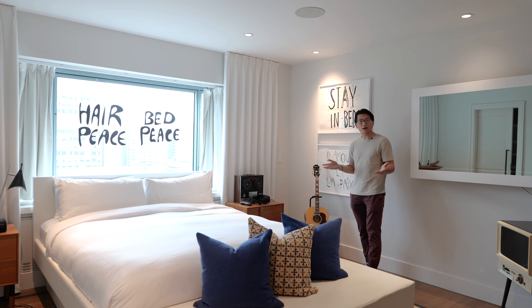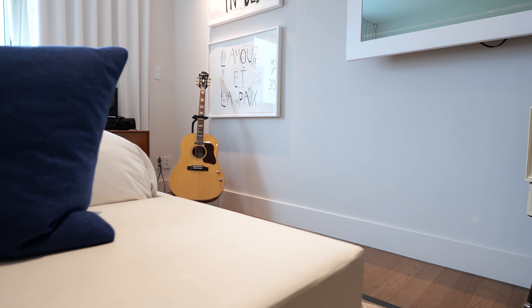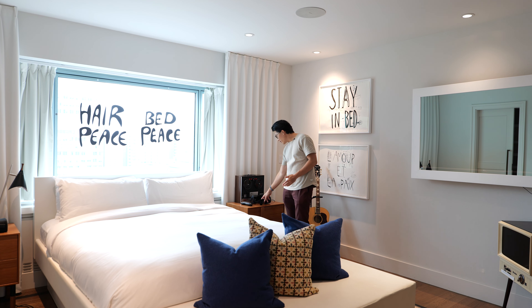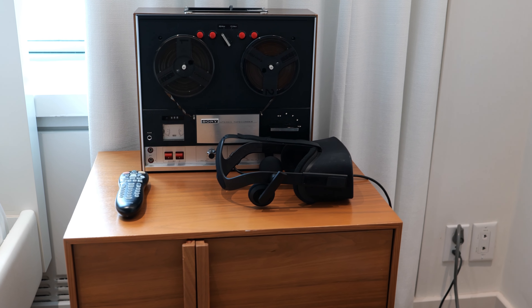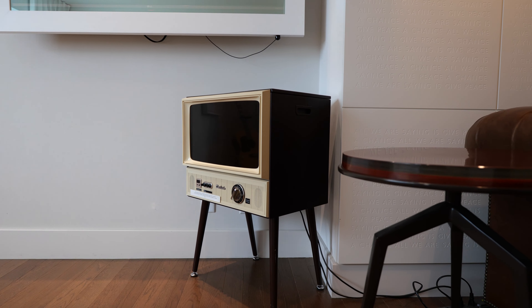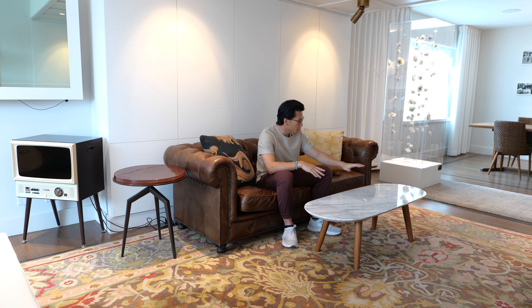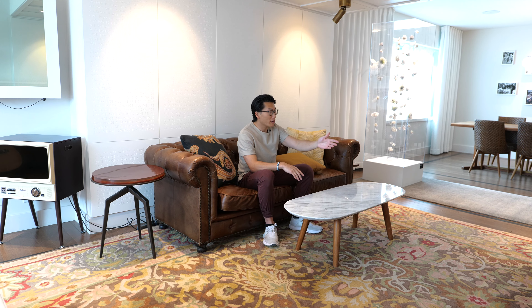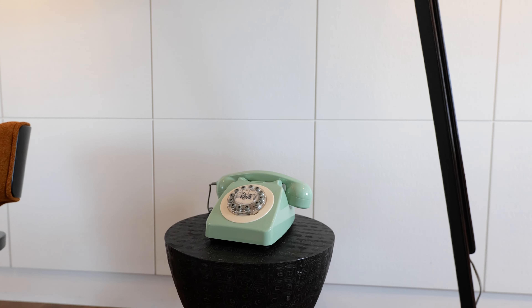This room is also where the song Give Peace a Chance was recorded, and so there's a guitar here as part of the decorations. Over here we've got a VR headset — maybe it gives you John and Yoko's perspective from back in the day. There's a cool mix of mid-century modern and older style furniture here in the room. You've got the marble table, a nice couch, and over there there's a rotary telephone that's a tribute back to the old days.